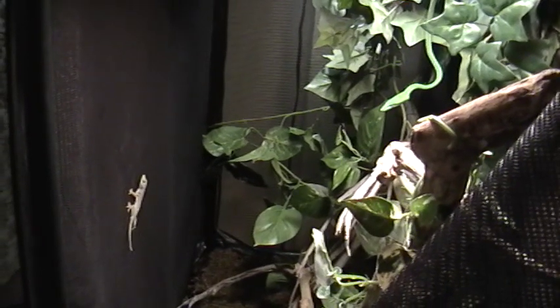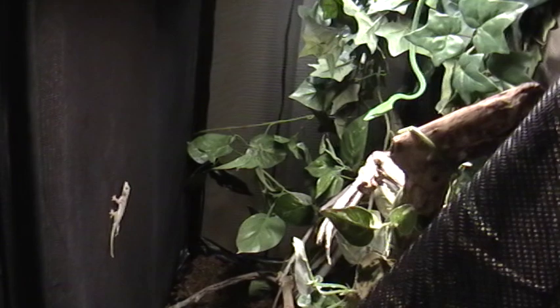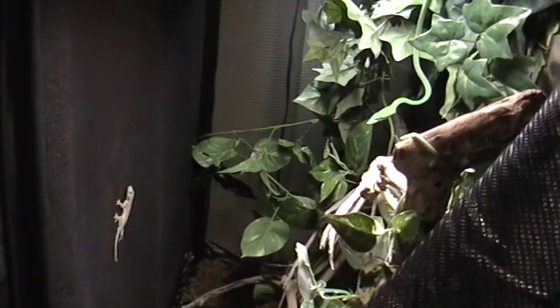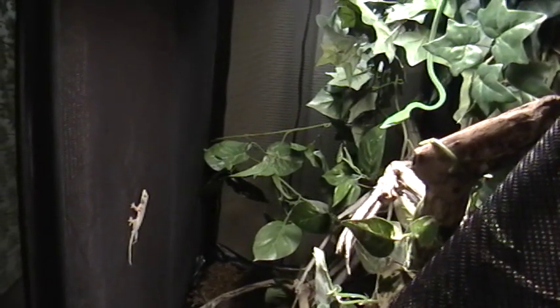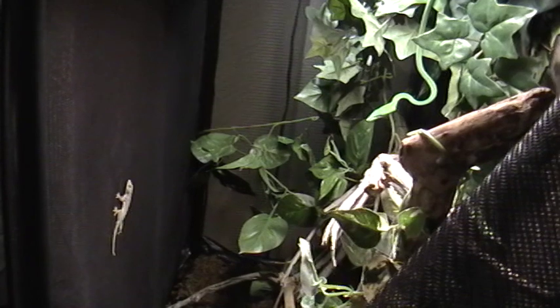You want to gut-load the geckos and anoles that you feed these snakes, just the same as you would gut-load insects you're feeding to your other reptiles. So prior to feeding this gecko, I gave the gecko gut-loaded crickets with dusted supplements on it — calcium D3. Oh, she's about to strike!